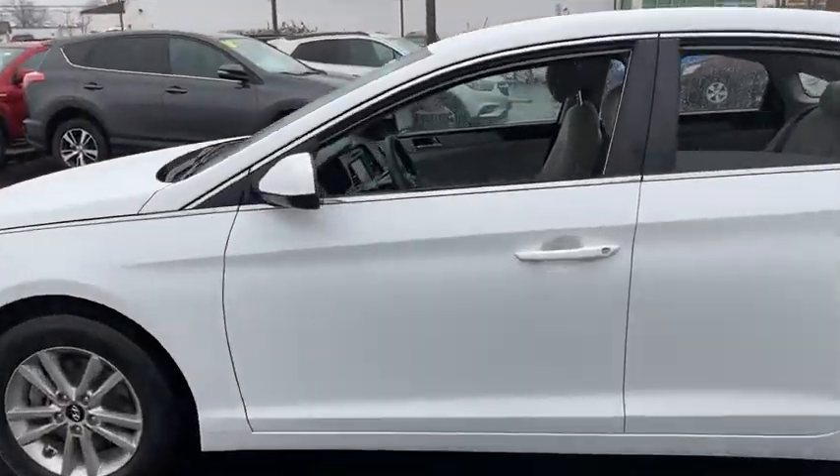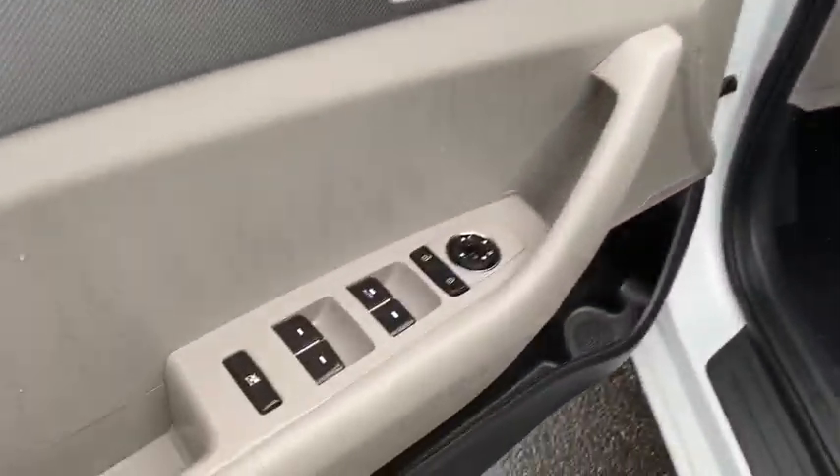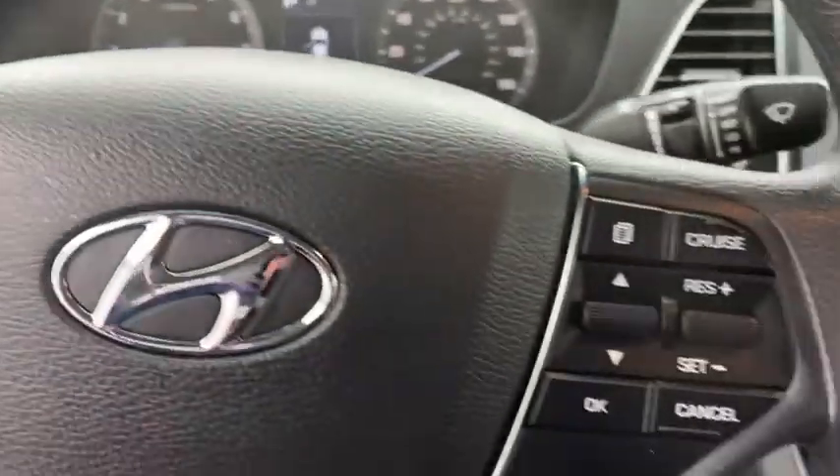Don't forget the exterior corrosion protection — a 14-step roto-dip system that provides unmatched protection for your Sonata. This vehicle has less than 30,000 miles. Take this vehicle for a spin and see why so many shoppers are now proud owners.